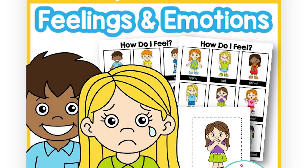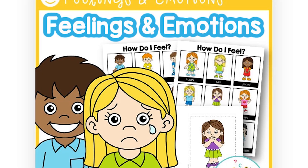In addition to all that, we also have our feelings and emotions kit, which has booklets, cards, and posters that you can use to teach children about feelings and emotions.